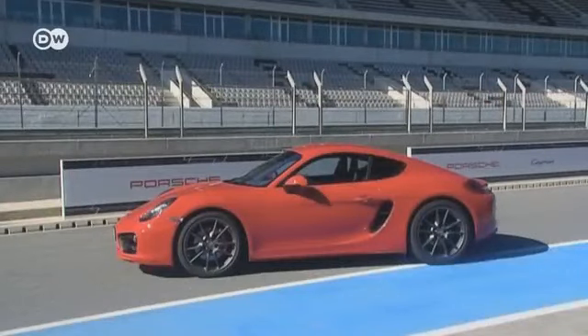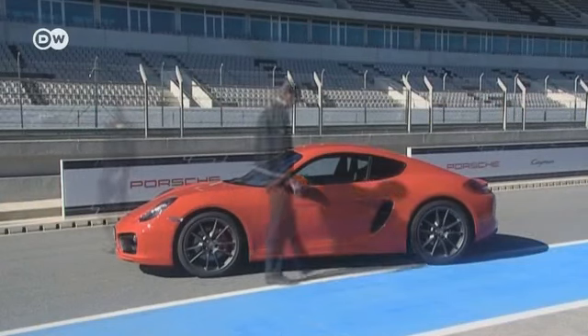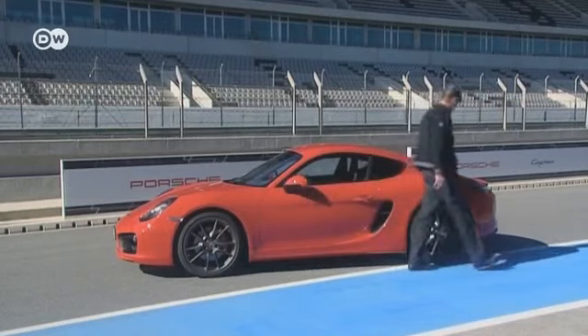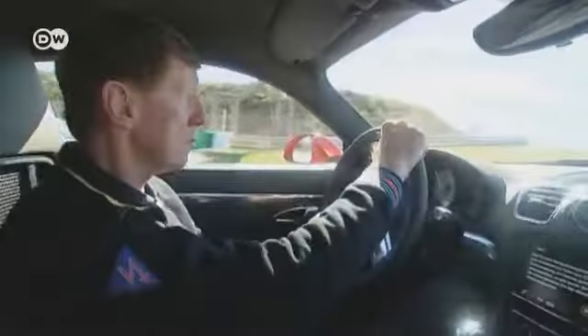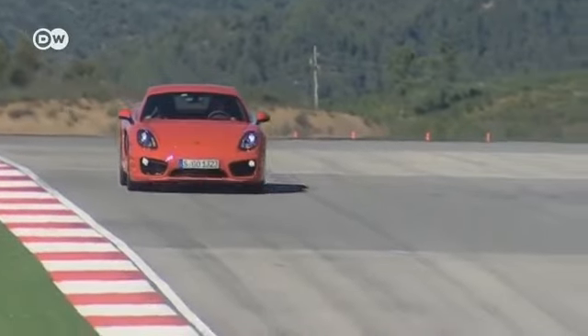Former race car driver Walter Röhrl test drove the Cayman S on the Port de Mau racetrack in Portugal. Röhrl is impressed with the car's long wheelbase and the front axle's broad track, which he says is a big step forward in support and steering. He loves how stiff the chassis has become — 40 percent stiffer than its predecessor, which was already stiff — and that makes for very precise control over the car.